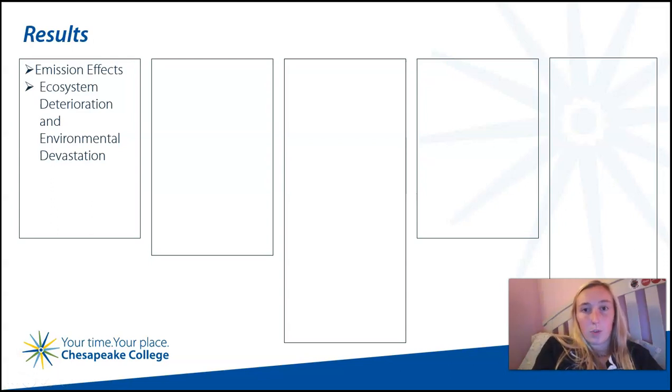Blue crab population is at all-time lows, and restrictions have been put in place on catches. Oyster harvesting has been particularly demolished.